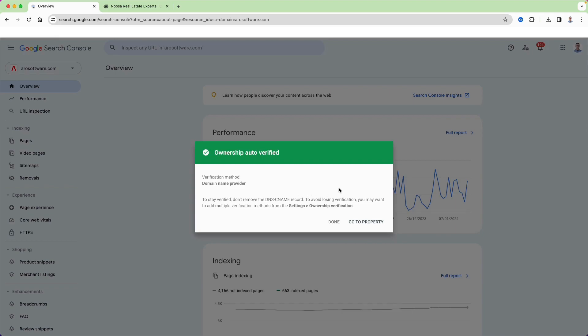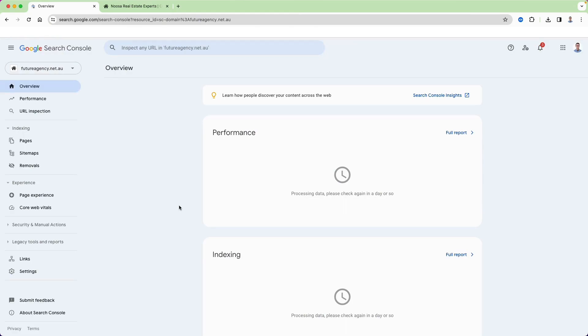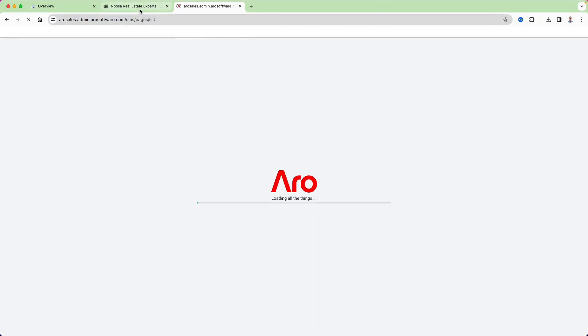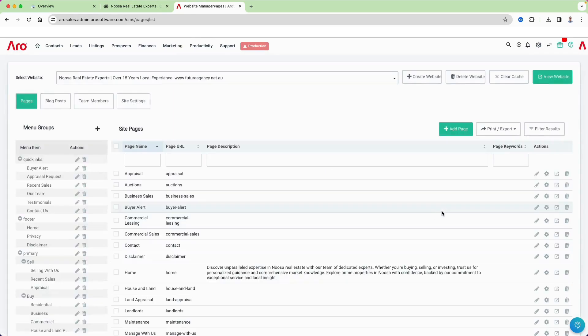Once you get to that point and you've got it verified, you'll come in and get an 'ownership verified' screen. I'm going to skip through to that step and click 'Go to Property'. Because I've just set this up literally right now, we have no data coming through — that'll take some time. What I really wanted to show is how easy it is to set up, particularly if you've got Google Analytics. The other thing I want to show you is how we go about setting up a sitemap — another thing that everyone should have on their website. I'm going to jump back into the Arrow control panel, go into the website manager, and show you how to generate and then install a sitemap on your site so that Google picks it up.